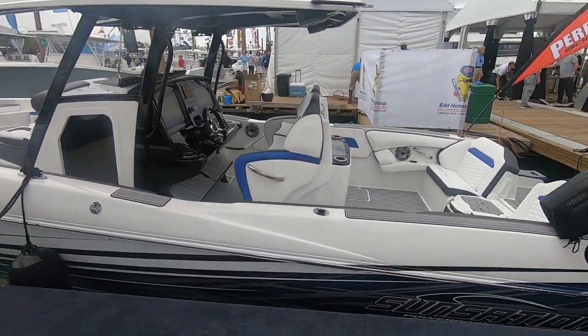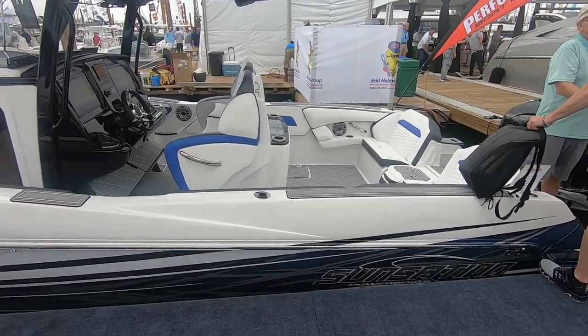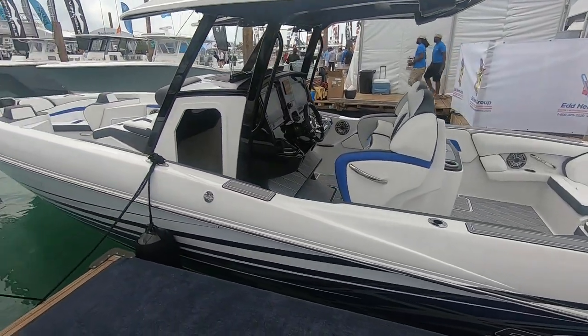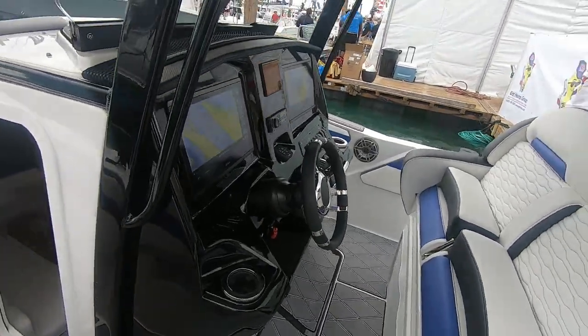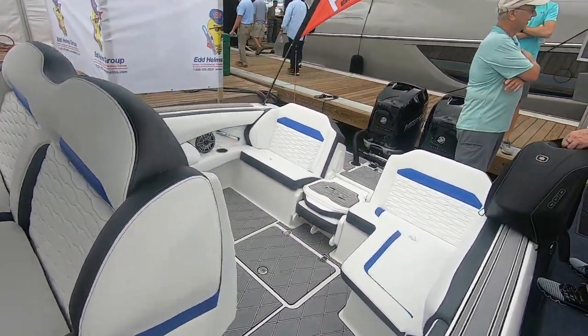As far as your lineup, we're on the 40. Next to us is the 32. Tell us more about the 32 over there. The 32 runs twin 400s. That would be our most popular model as far as the number that we actually build. Performance Boat Center alone wants at least two a month from us, and they have no problem selling them. They pre-sell most of them, and it's actually hard for them to keep them in inventory.